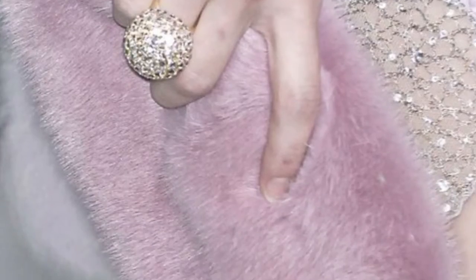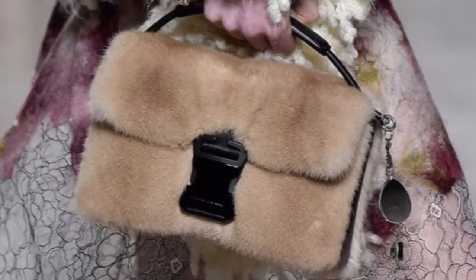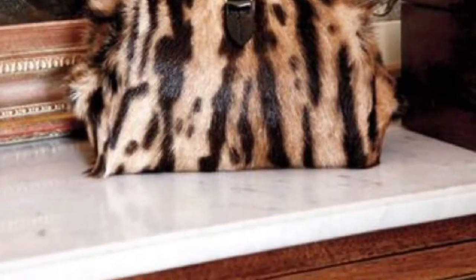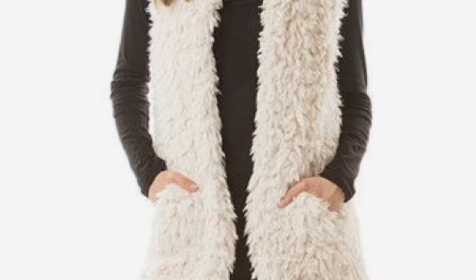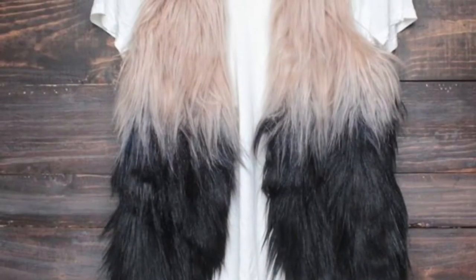Another cute way to incorporate the color fur trend is with your purse. A fur vest is a great way to incorporate the trend and keep warm at the same time.